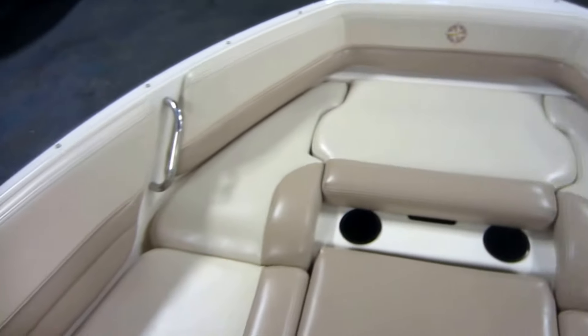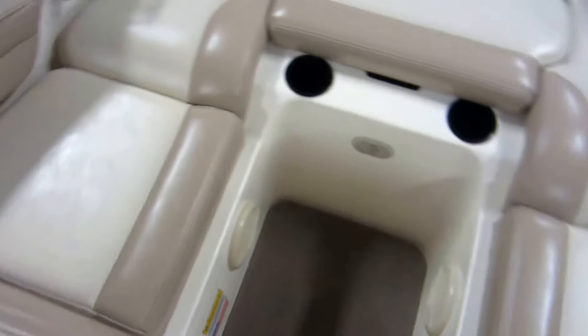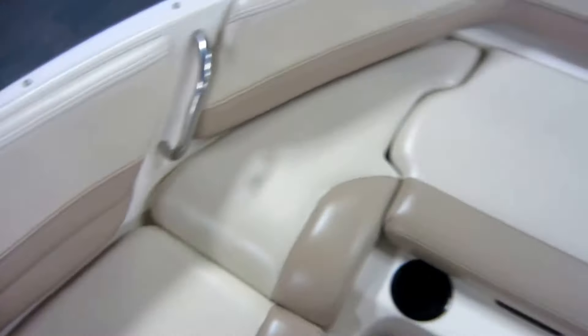U-shaped seating up front with under storage and removable center filler cushion. Built-in cooler with drain.